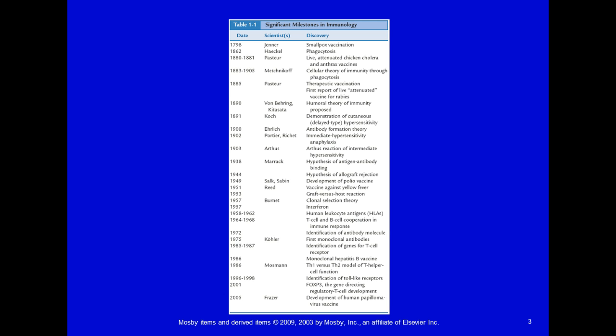Moving on to monoclonal antibodies, hepatitis B vaccines didn't come around until 1986, if you can believe it. Those of us born before that probably didn't get our hepatitis B vaccines until much later in life. Then we have FOXP3 regulatory T-cells, all related to organ transplantation helping people get better success rates. And many of us are familiar with the controversy surrounding the development of the human papillomavirus vaccine in 2005 and whether they are effective when given to children of relatively young ages.